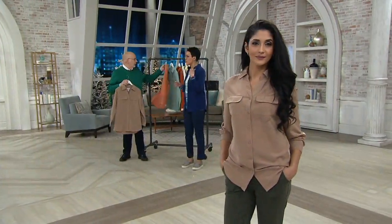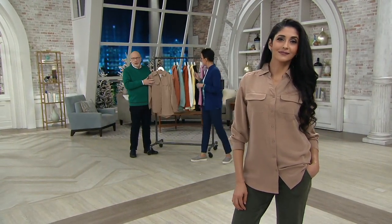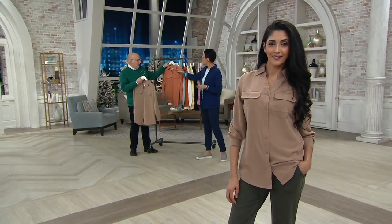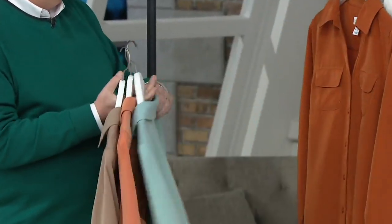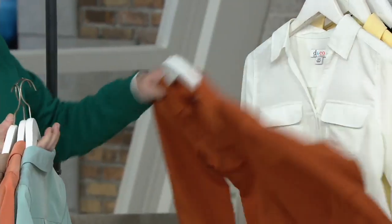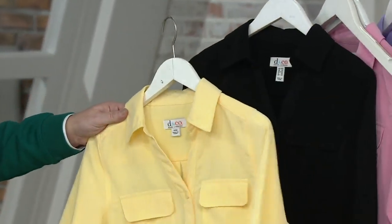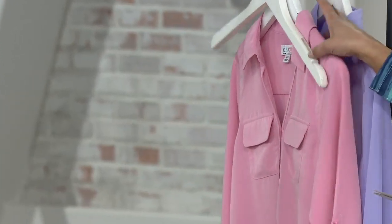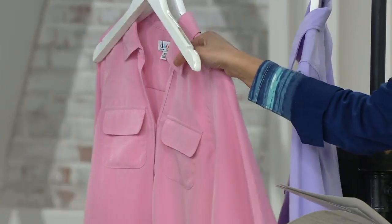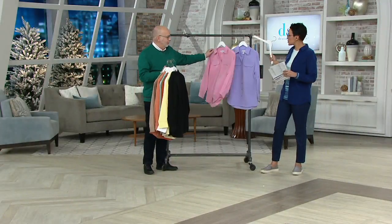We're going to show you colors one more time — it's classic dressing. Mocha. Copper. Seafoam. Copper brown. White. Sunlight yellow. Black. Bright navy — I actually have the bright navy on. Antique blush. And then the lilac is available too.